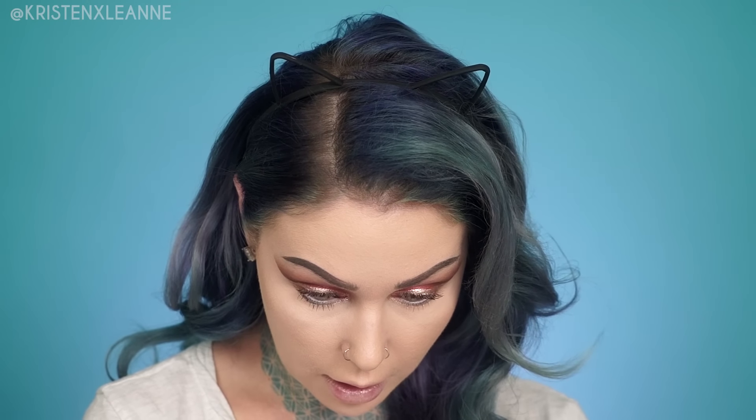This mascara is not doing anything. My Tarte Tardis mascara does better than this and it doesn't even have fibers in it. There we go — that's better. I want to look like a dolphin on New Year's Eve — is that too much to ask?